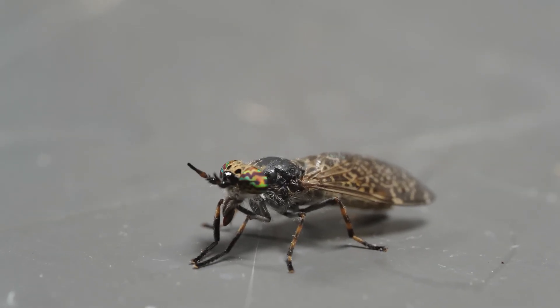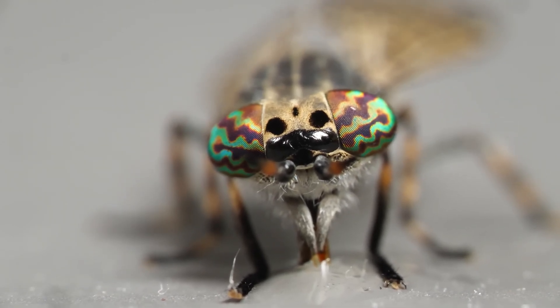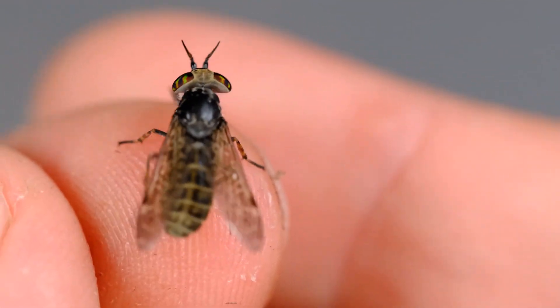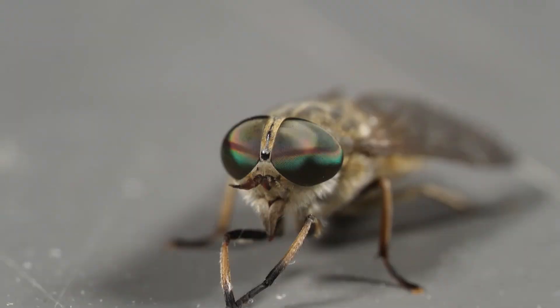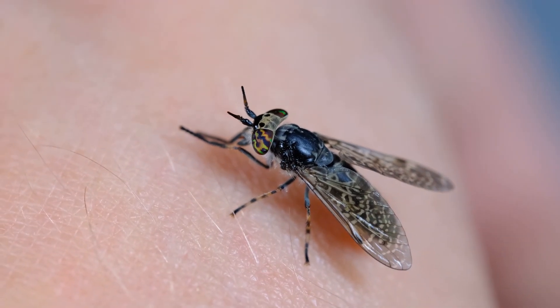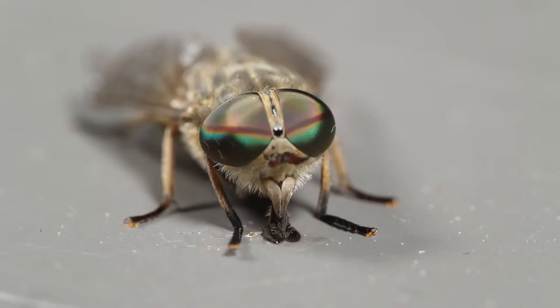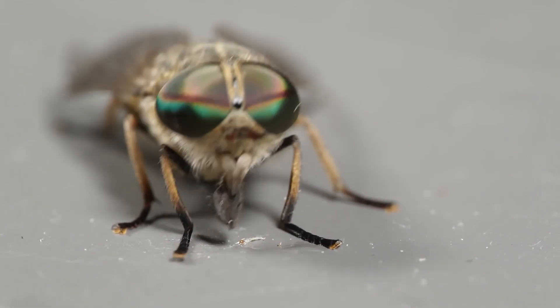Horseflies is a very interesting colloquial name referring to certain flying, blood-sucking, and extremely disliked Polish insects. Let's take a closer look at them. Due to differences in naming and language in various regions of Poland, many different insects are called horseflies, starting from gadflies through deerflies all the way to botflies.